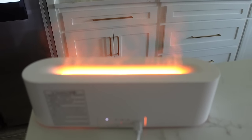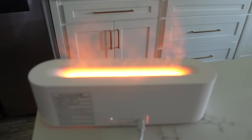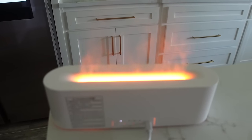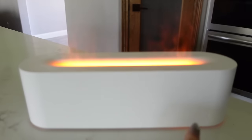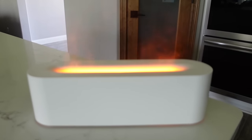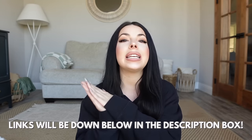It probably looks a lot cooler at nighttime than in daylight, but I'm actually super impressed. The front doesn't have any dials so it looks really pretty. And that's everything I have for you guys today! I'll have everything linked down below in the description box. If you enjoyed this video and want more like it, please give it a thumbs up, press the subscribe button, and I'll see you next time. Bye!